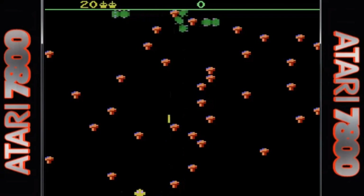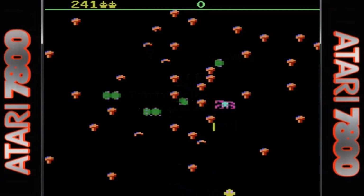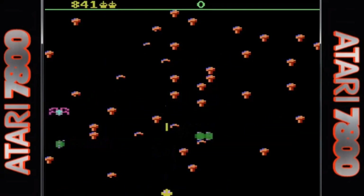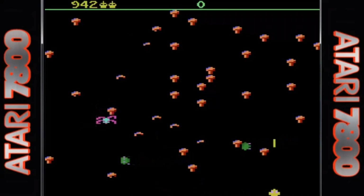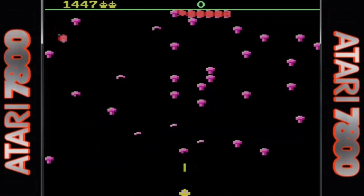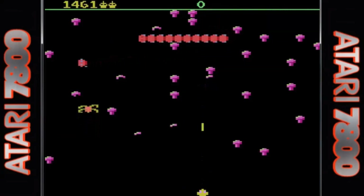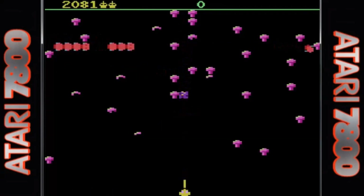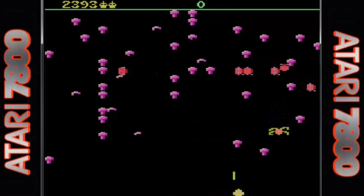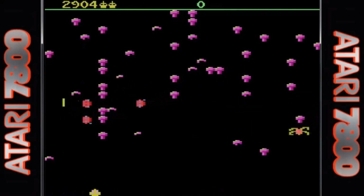The Atari 7800 version looks really good — from the mushrooms, to the spiders, to the silky smooth animation on the centipede. The speed of the game is darn near identical to the arcade game and it really shows when you're playing it. Sound effects and music are great, and the controls are good but even better when you plug in a trackball. This was one of the original titles launched with the 7800 system, and it's another excellent conversion.